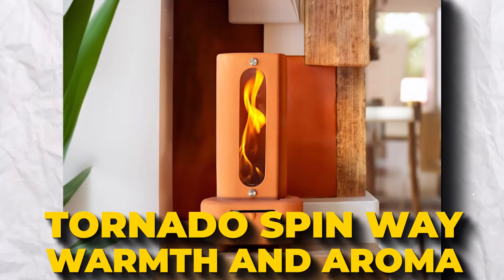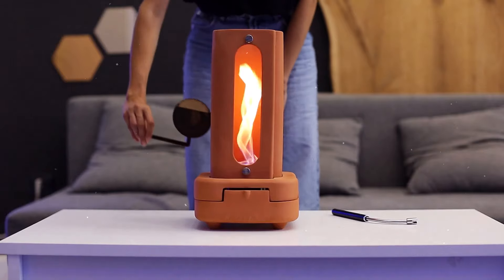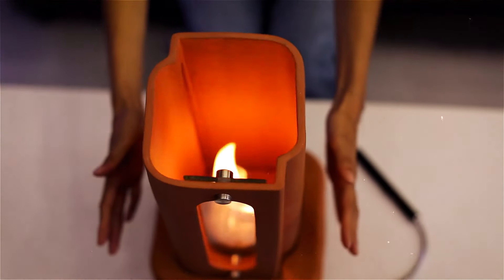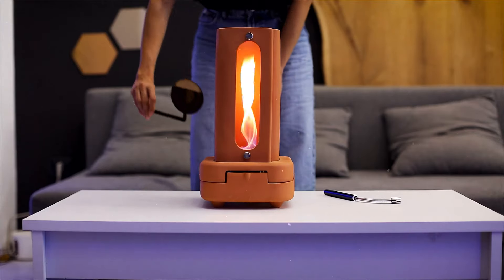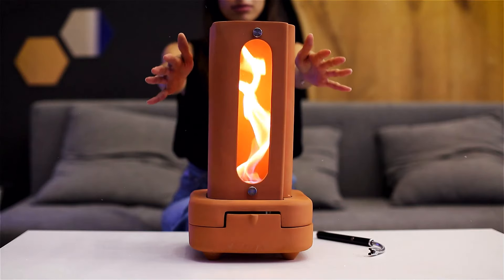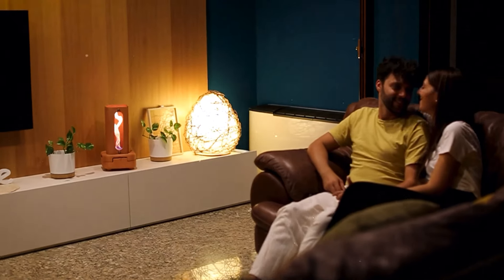Tornado – Spin Your Way to Warmth and Aroma. Meet Tornado, the eco-friendly heater and diffuser from Italy powered by the magic of fire. It's got a cool spinning flame that heats your space and fills it with your favorite scent. Tornado uses special terracotta and bioethanol fuel to boost heat by 500% without needing extra power. A special wool inside ensures the fuel burns slowly and steadily. You can also add essential oils to make your place smell amazing. It's perfect for any room or outdoors, requires no fancy setup, and uses clean fuel and materials that won't harm the environment.